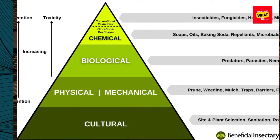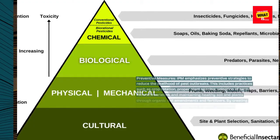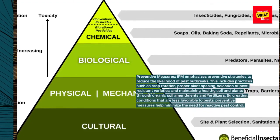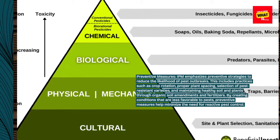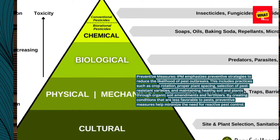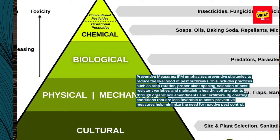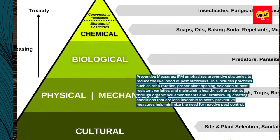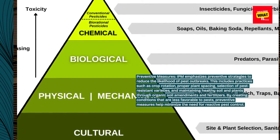Preventive Measures. IPM emphasizes preventive strategies to reduce the likelihood of pest outbreaks. This includes practices such as crop rotation, proper plant spacing, selection of pest-resistant varieties, and maintaining healthy soil and plants through organic soil amendments and fertilizers. By creating conditions that are less favorable to pests, preventive measures help minimize the need for reactive pest control.